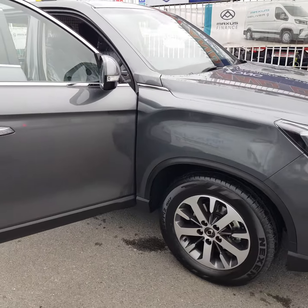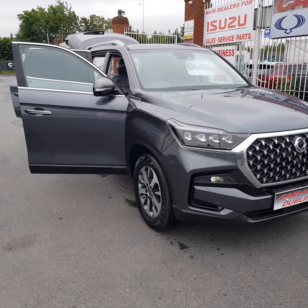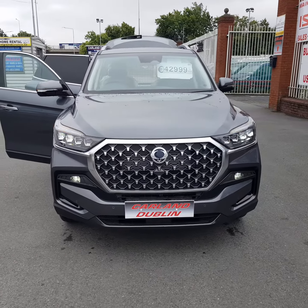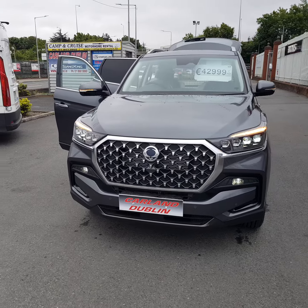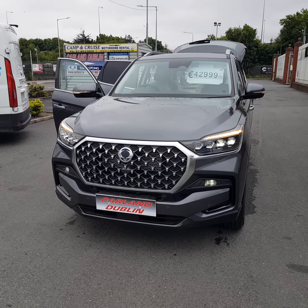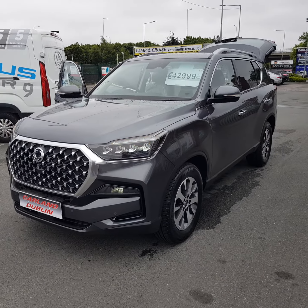Give us a call — worth every penny at 43,000 euros on the road including VAT. Our number is 01 8623860. Download the new brochure on our website — go to the Sanyang tab on carland.ie for all the information and technical data on this new model.